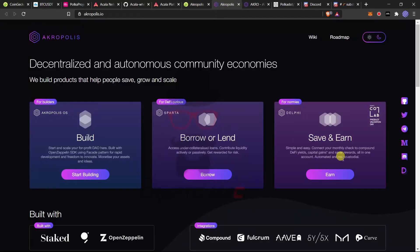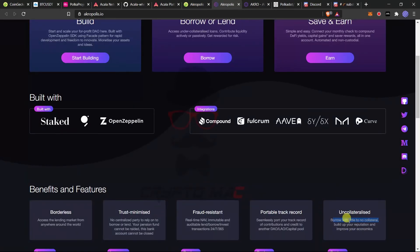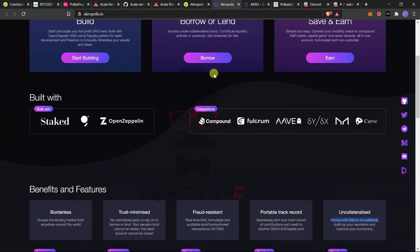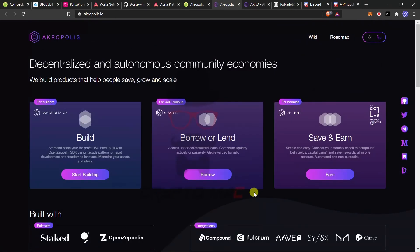The key advantage of Acropolis is uncollateralized borrowing — with no or little collateral, you can borrow, build your reputation, and improve your economics. Items in progress include debit card integration, crypto and fiat payment gateway, insurance via Nexus Mutual, governance portal, and stablecoin support for USDT and USDC. The token is ACRO. Both Akala Network and Acropolis are important DeFi projects in the Polkadot ecosystem to keep on your radar. Hope you liked this video — please smash the like button and subscribe.